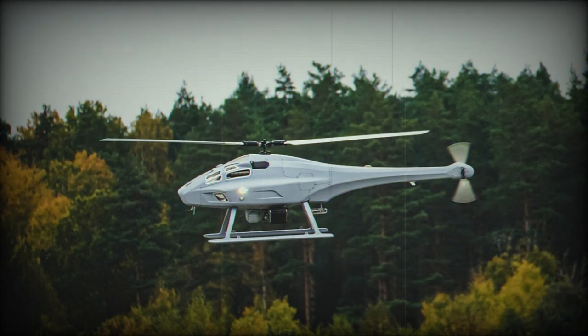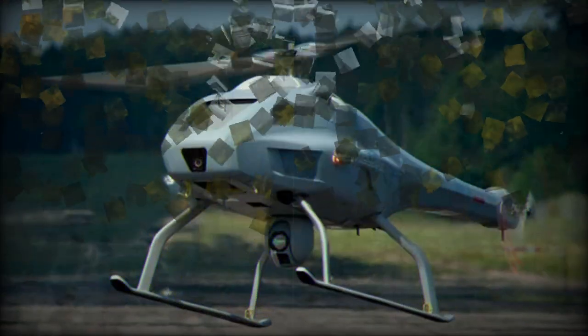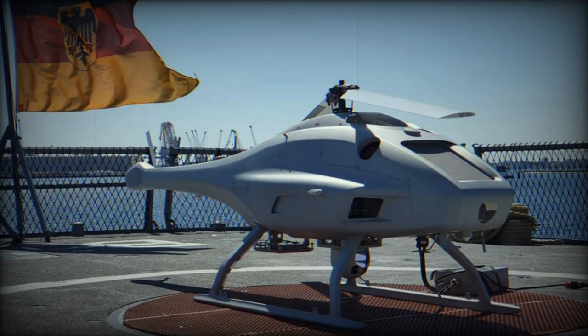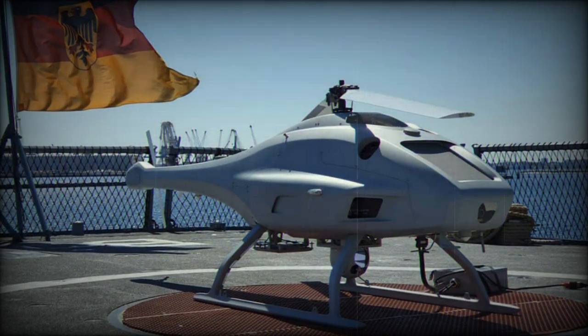Prior to this innovation, unmanned rotorcraft of this size faced challenges in identifying underwater threats, as only larger aircraft — whether crewed or uncrewed — were equipped to release sonobuoys. However, the need for a rapid ship-based responder capable of deploying passive sonobuoys was evident, and this advancement addresses that gap in ASW operations.